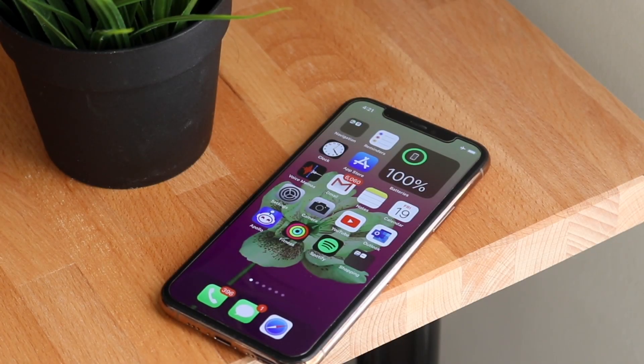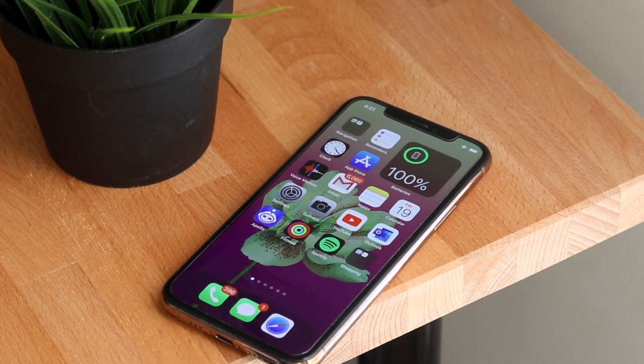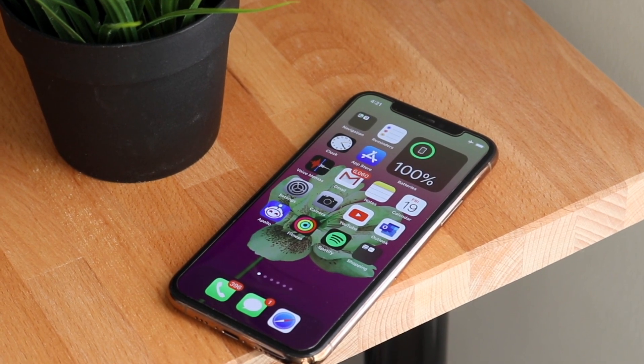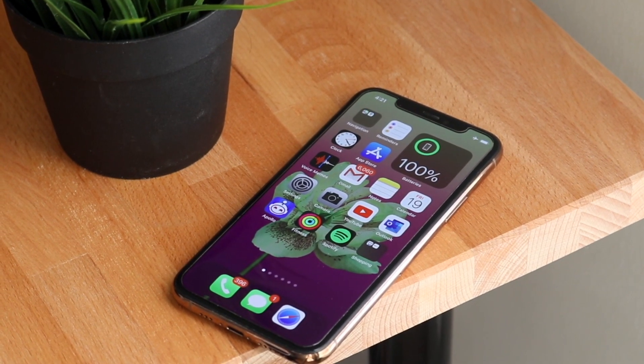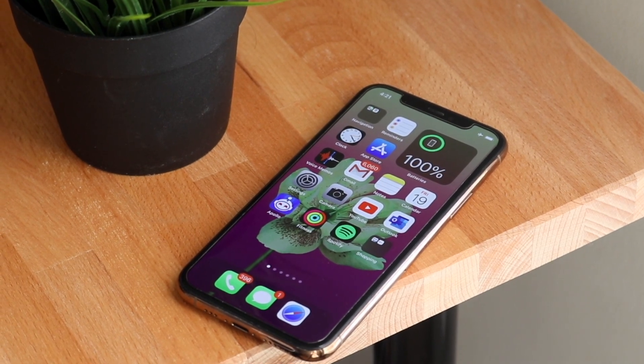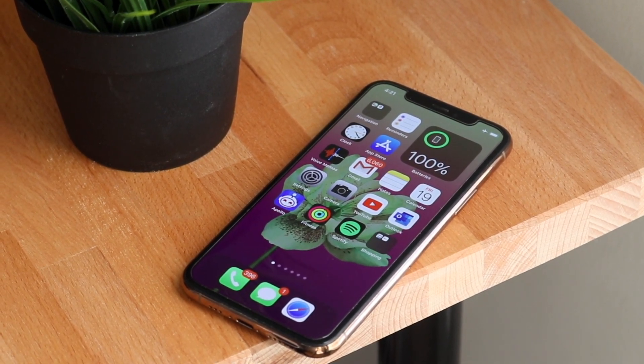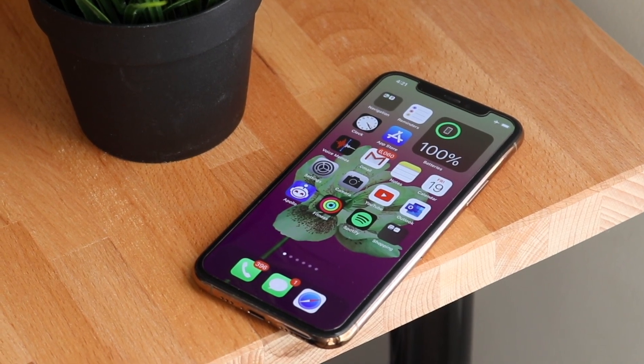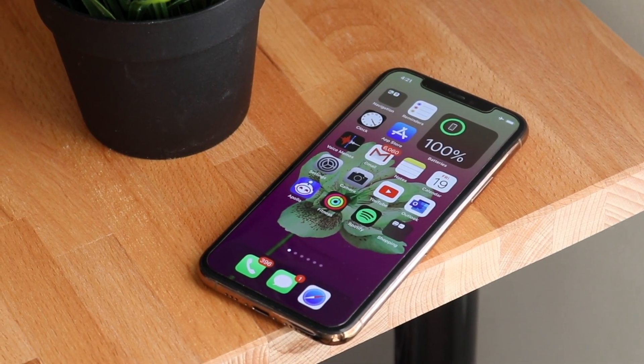Welcome back everyone. Let's talk about one of my favorite phones I've ever used as a main device — actually one of the only iPhones I've ever bought brand new with the intent of actually using it as my main device, versus just using it to review.